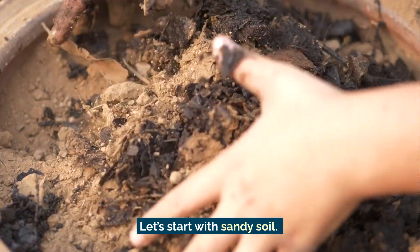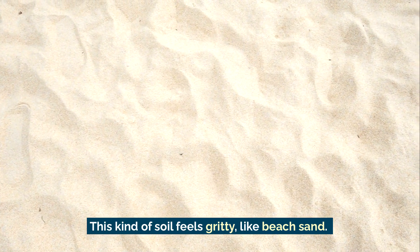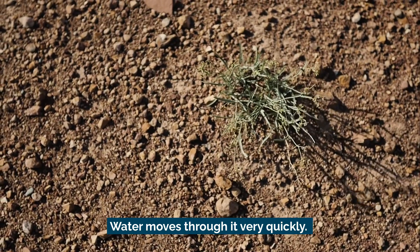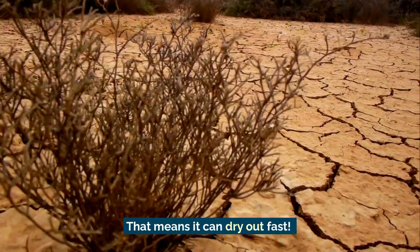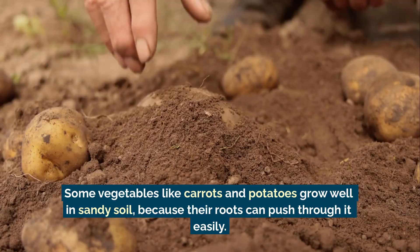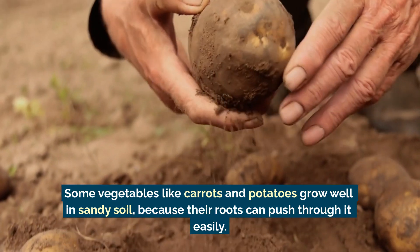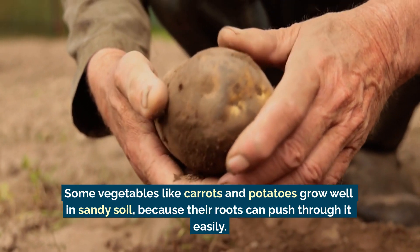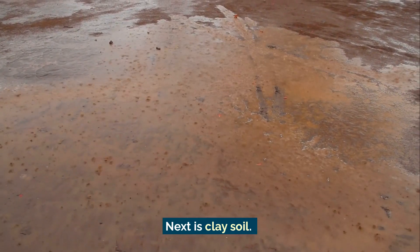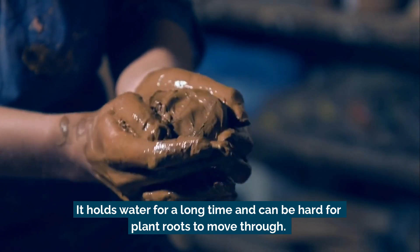Let's start with sandy soil. This kind of soil feels gritty, like beach sand. Water moves through it very quickly, which means it can dry out fast. Some vegetables like carrots and potatoes grow well in sandy soil because their roots can push through it easily.